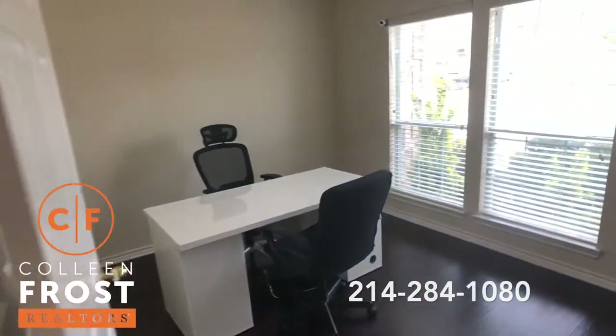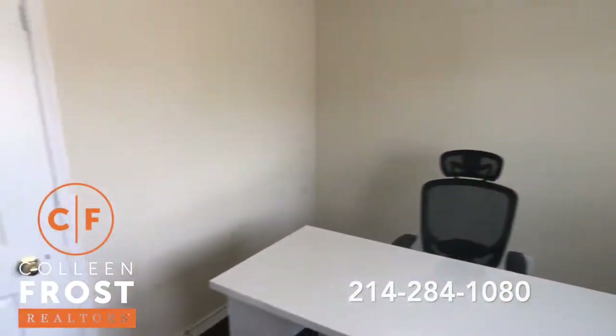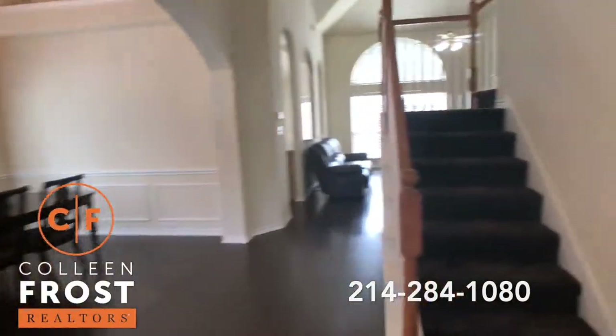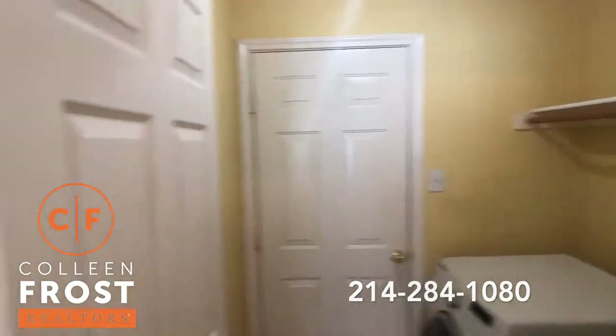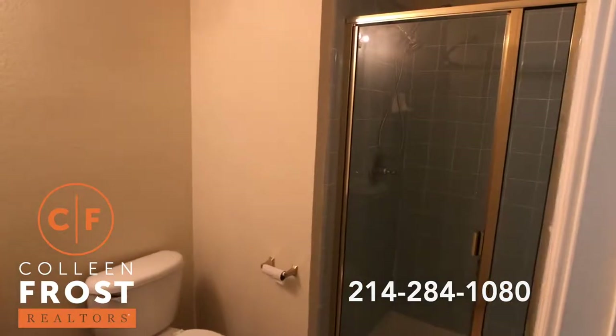Here we have the home office. Coming down, we have the utility room and then a great guest bathroom with a stand-up shower.